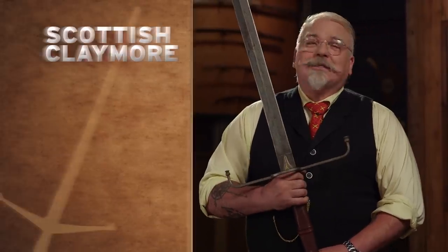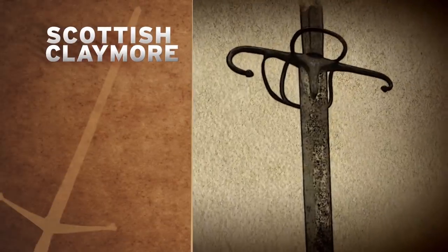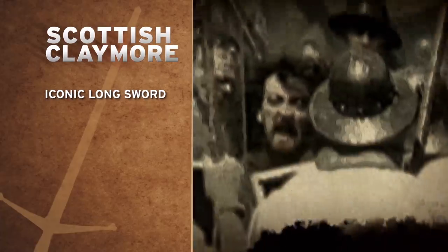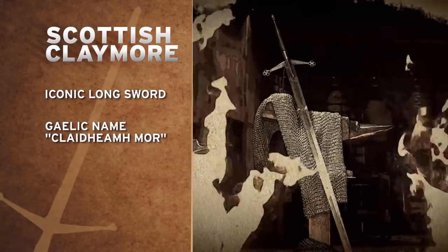This monster of a blade is the Scottish Claymore. The Scottish Claymore may be the most iconic longsword in history. The name Claymore comes from the Gaelic, which means great sword — and great sword it is.